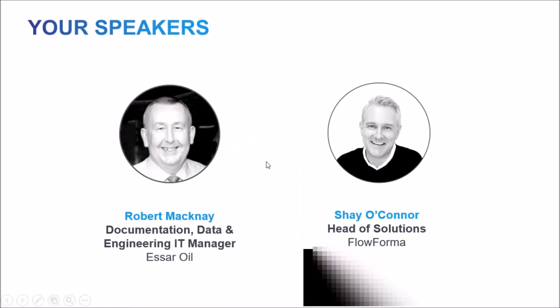Before we start, I just want to introduce Robert. Robert is the Documentation, Data and Engineering IT Manager with SR Oil. Robert has literally years of experience in this industry and is great. We're really delighted that he agreed to have a chat with us today to give us his first-hand insights into how FlowForma and automation of processes has helped within his company.